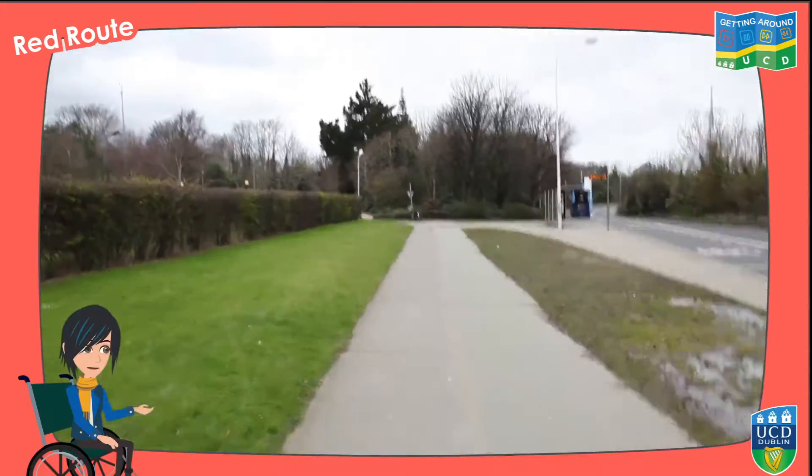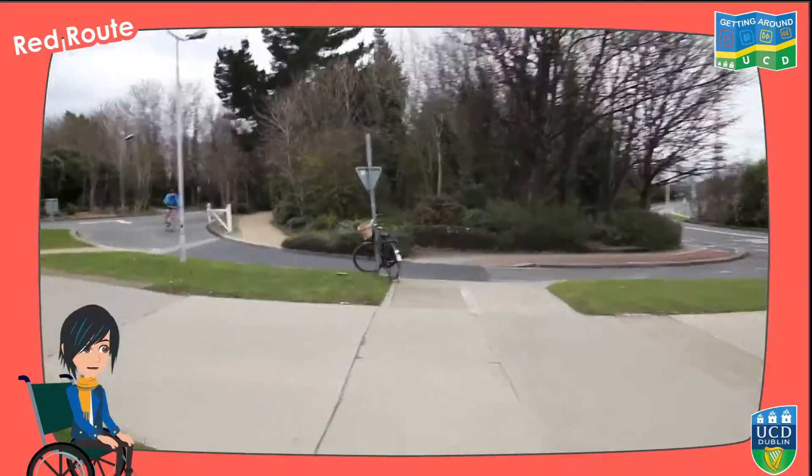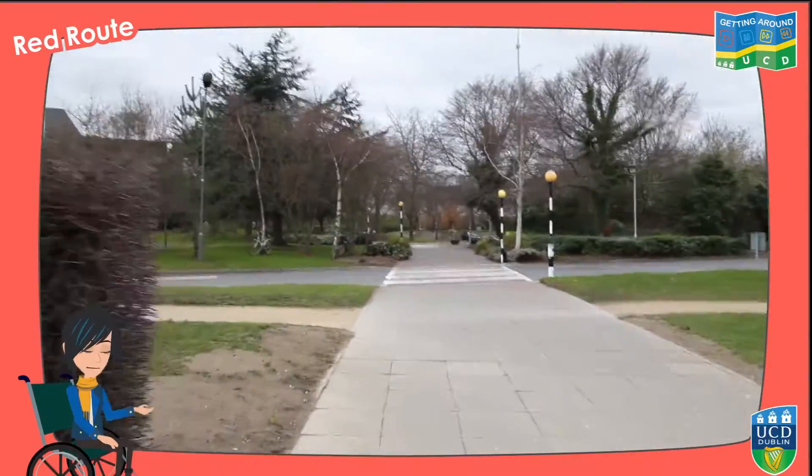You'll likely get off here if you're coming from South Dublin, Wicklow, and Wexford. Take the path behind the bus shelter and turn left to enter the campus.